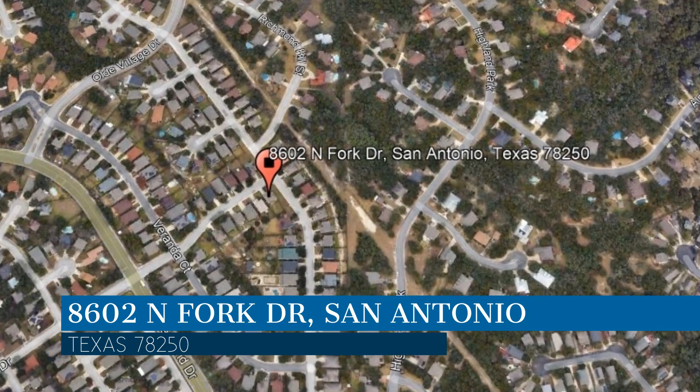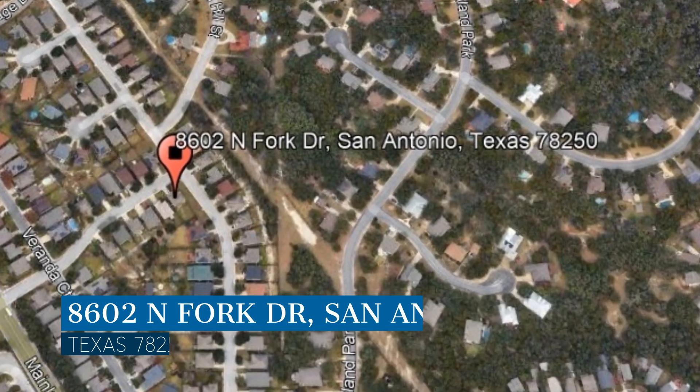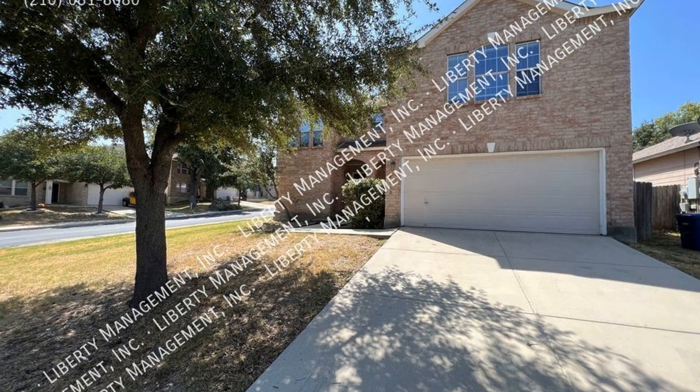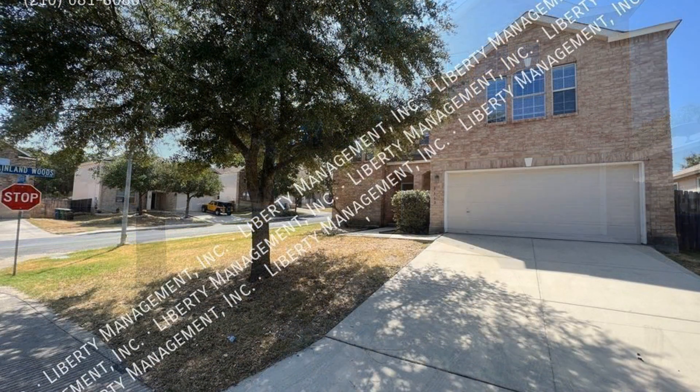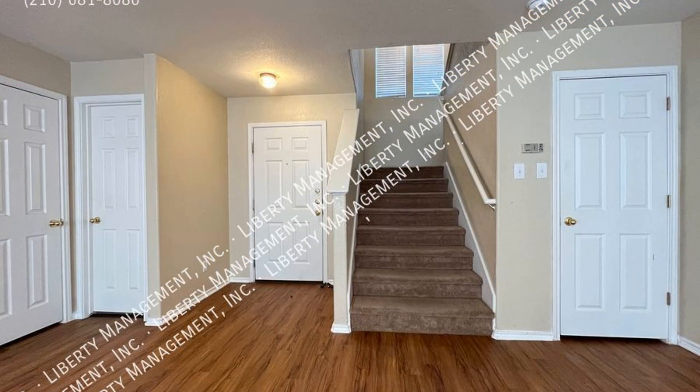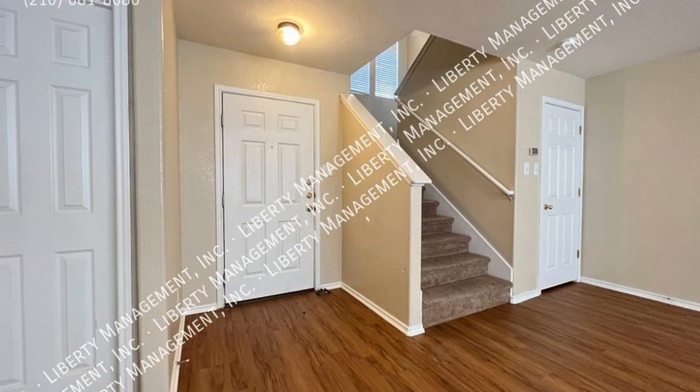We are Liberty Management, a leader in San Antonio Property Management. This professionally managed home in San Antonio, Texas is close to roads, Six Flags, and other great amenities. It features 2,367 square feet of living space and an open floor plan.